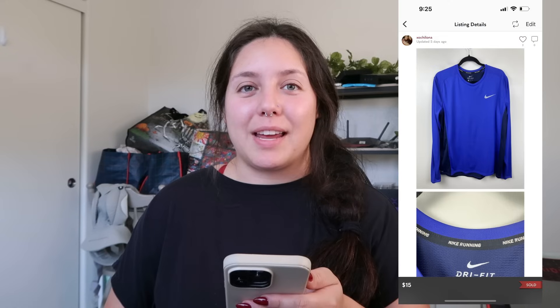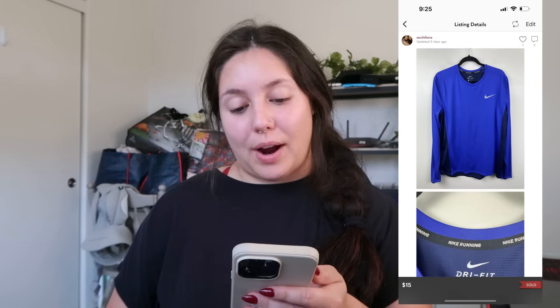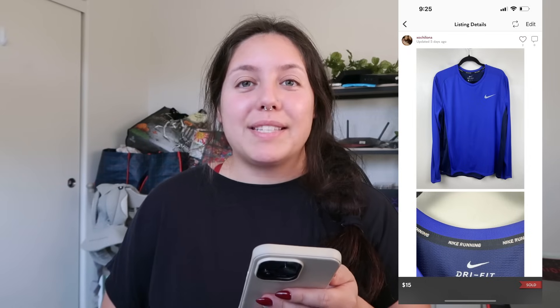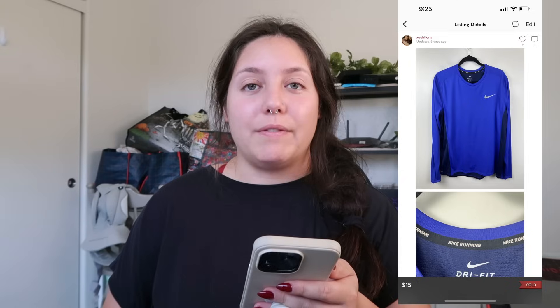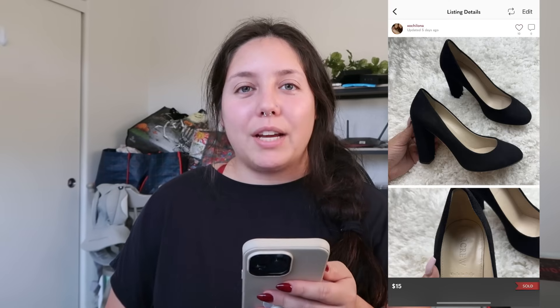Next item I just put in my recent haul: a Nike women's dry fit long blue long-sleeve shirt, women's XL. I sold it for $15 — an offer from a buyer — and my profit was just around $10, which is perfect since I got it from the bins.